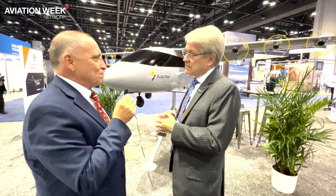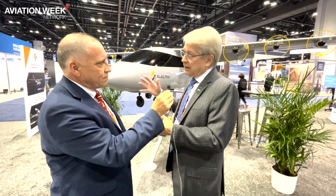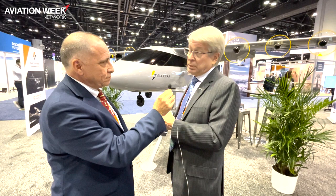When do you think we might see these vehicles in service? We're building a two-place technology demonstrator today and hope to have that flying early in 2023. Behind that is a nine-passenger prototype, and behind that is the type-certified production airplane. Our goal is to certify in 2027 and to have the airplane in service shortly after that. Well, John, thanks for your time — great to see you again. Absolutely, thank you, good to see you again.